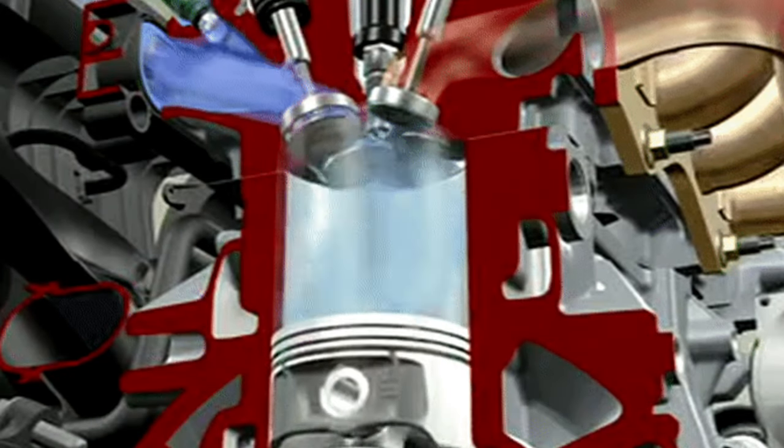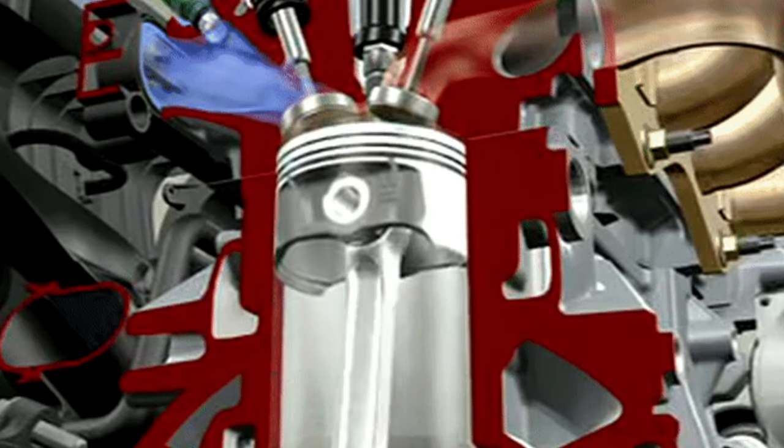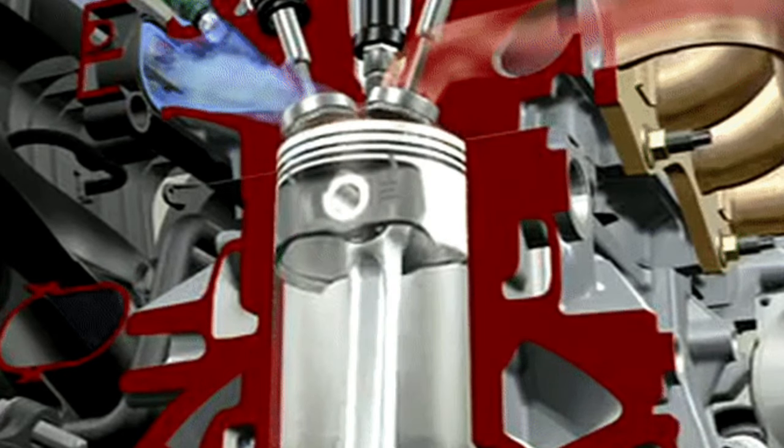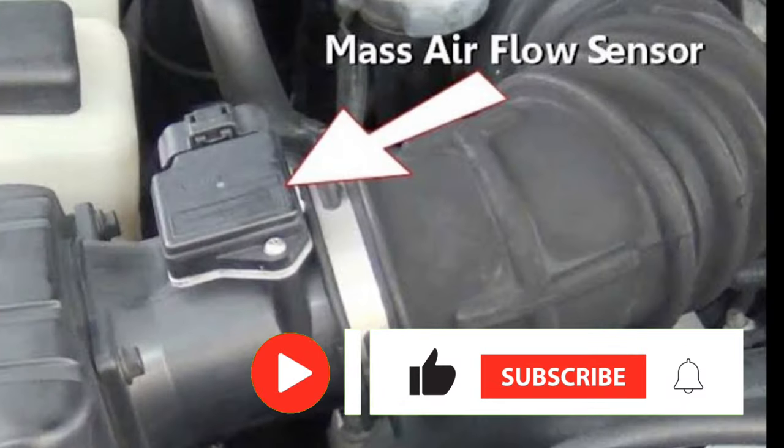This will generate the proper amount of power needed to satisfy the demands being placed on it by the accelerator. This is all managed by the MAF, mass air flow, sensor and engine control unit. When air from the outside enters the engine, the mass air flow sensor detects the mass of this air.